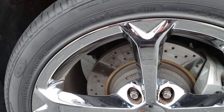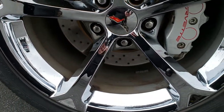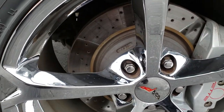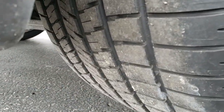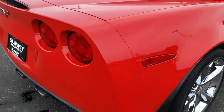On the back we have Goodyear P325-30ZR19 tires and 19 inch chromed alloy rims. No scuffs or scrapes on that rim, and it does have the drilled rotors. These back tires have a good amount of tread left — I'd say maybe even a little bit more than the fronts.